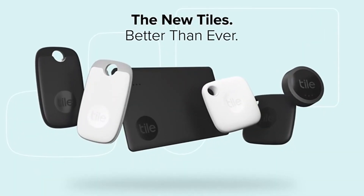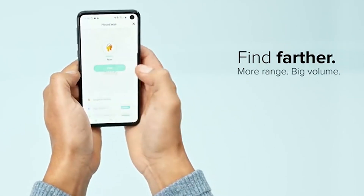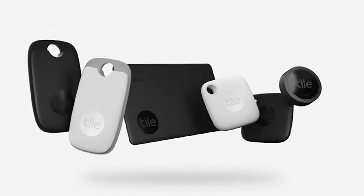Tile Pro. This Bluetooth tracker can help you find your lost keys, wallet, or other belongings. It has a range of up to 400 feet and is water-resistant, making it perfect for use in outdoor environments.